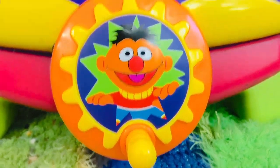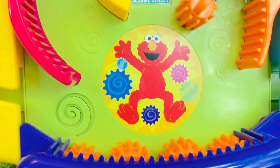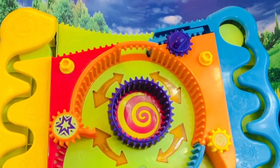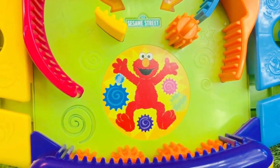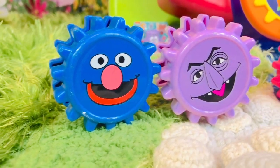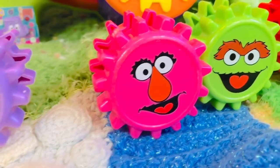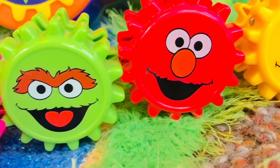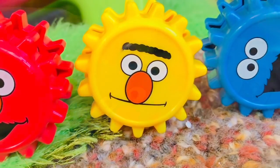Hello and welcome to Tiny Treasures. We have a very fun Sesame Street toy and we call it the Plinko Sesame Street game. You can see things spinning and turning. We have something called gears and they have different faces from our Sesame Street friends on them. There's a blue Grover gear, a purple Count gear, a pink Tally gear, a green Oscar the Grouch gear, a red Elmo gear, a yellow Bert gear, and finally a blue Cookie Monster gear.